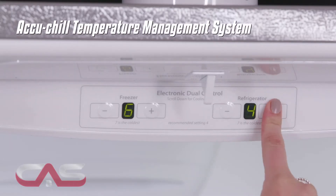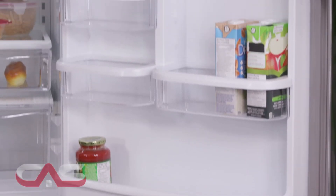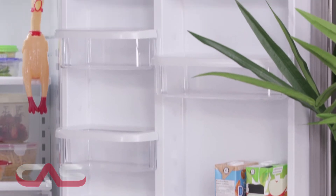It features the Accu-Chill Temperature Management System that uses built-in sensors to measure the internal temperature and only activates when necessary, delivering great efficient cooling performance.